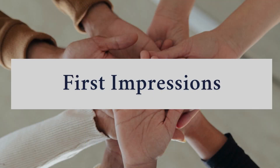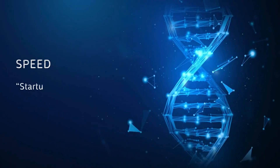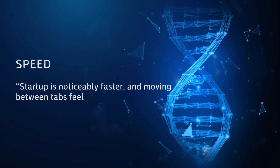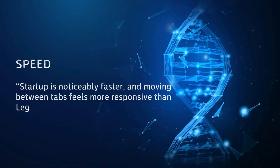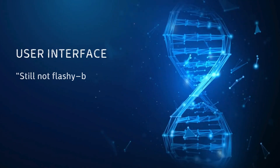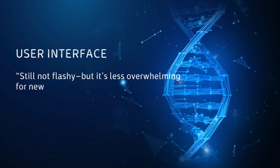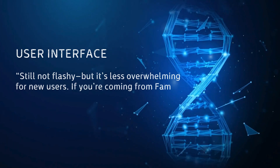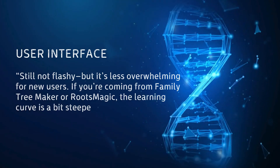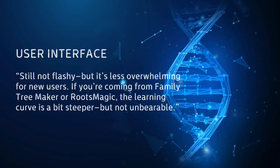Let's talk first impressions. I've been using Legacy 10 for a few days, and here's what stands out. Speed: startup is noticeably faster, and moving between tabs feels more responsive than Legacy 9. User Interface: still not flashy, but it's less overwhelming for new users. If you're coming from Family Tree Maker or RootsMagic, the learning curve is a bit steeper, but not unbearable.